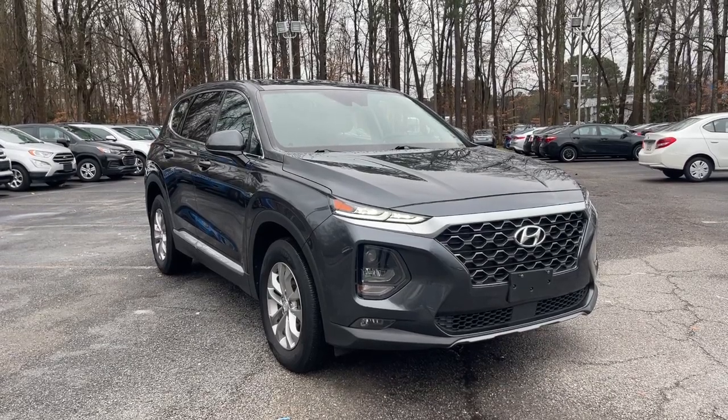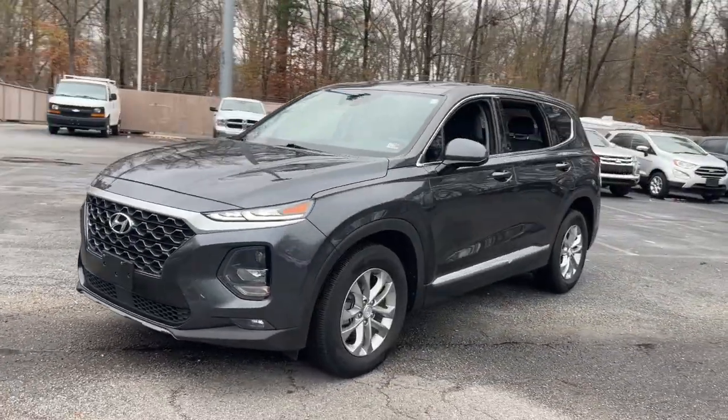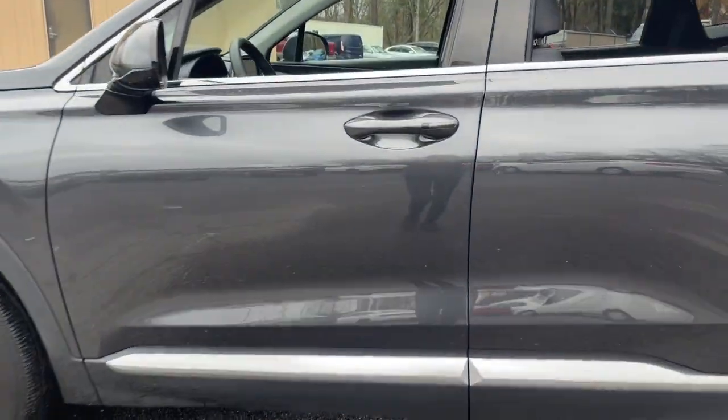You will be amazed by this 2020 Hyundai Santa Fe with less than 45,000 miles on the odometer. This vehicle stands out from the rest — handsome and versatile, this Santa Fe brings ease and comfort to your busy lifestyle.